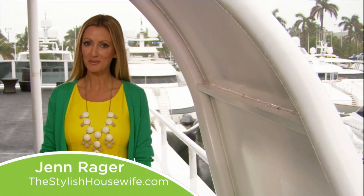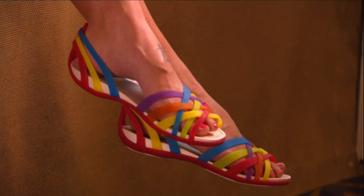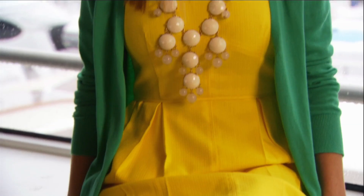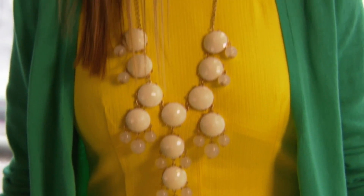Hi guys, I'm Jen from thestylishhousewife.com and I'm here in beautiful Miami enjoying the first spring shower. I happen to love spring because it's the perfect time to bring out your bold spring colors. Today I'm wearing a bright yellow dress and a nice kelly green cardigan with my favorite bubble necklace.